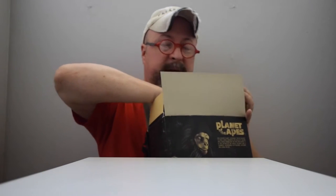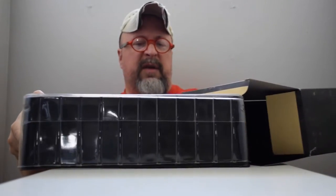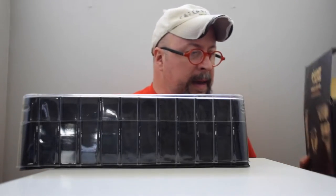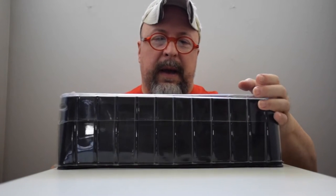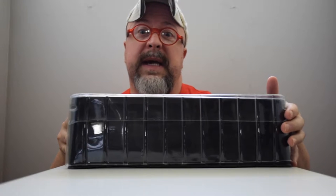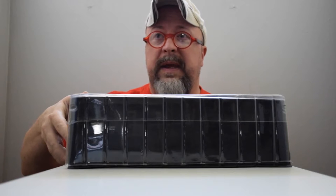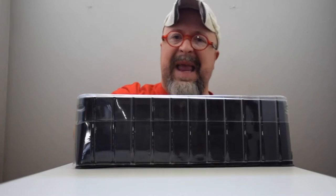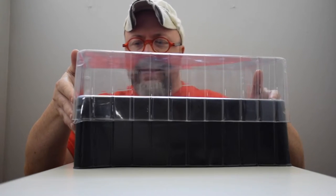The reason I got into collecting in the first place was because of this particular series. Way back when the original Mego series came out, my mom — aka Santa — brought me the entire playset with the catapult, the cave, all the special things, and the mechanical horse. So this is great to be able to revisit.